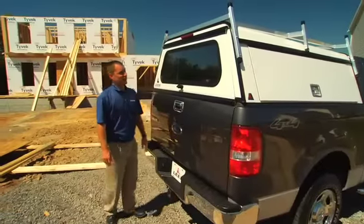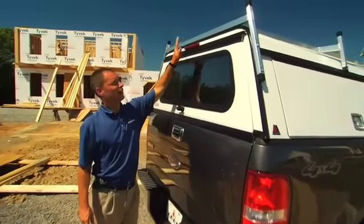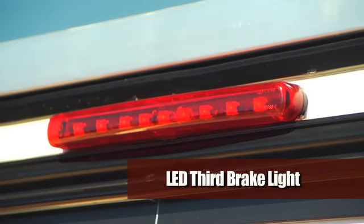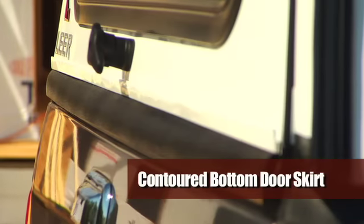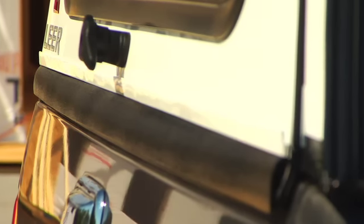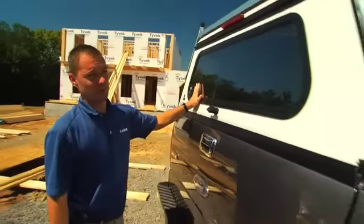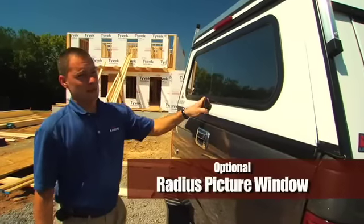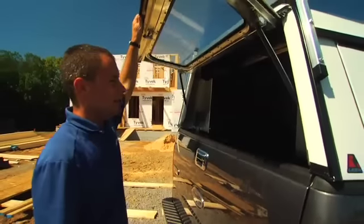Coming around to the back of the cap, some of the standard features include an LED third brake light. Another important feature for added security is the contoured bottom door skirt — we use this so that it matches the contour of each individual tailgate of the truck. An option back here is the optional radius picture window for visibility for the driver. When this is open, you can see the interior of the toolboxes, one on each side.